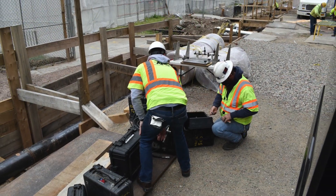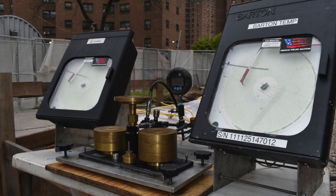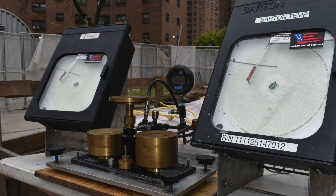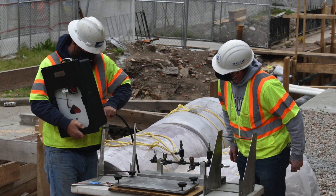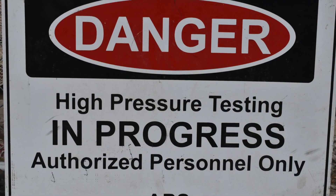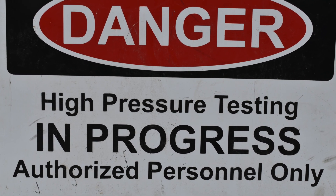Pipeline hydrostatic testing is one of the most utilized procedures that can be performed on a pipeline to establish its operational fitness. Due to the normally high pressures required for these tests, safety and attention to detail when following industry procedures is of the utmost importance.